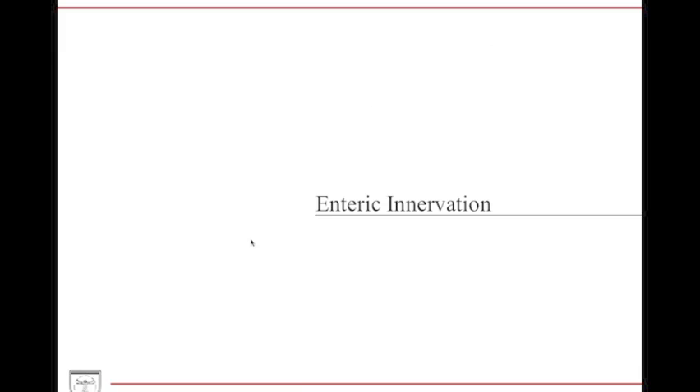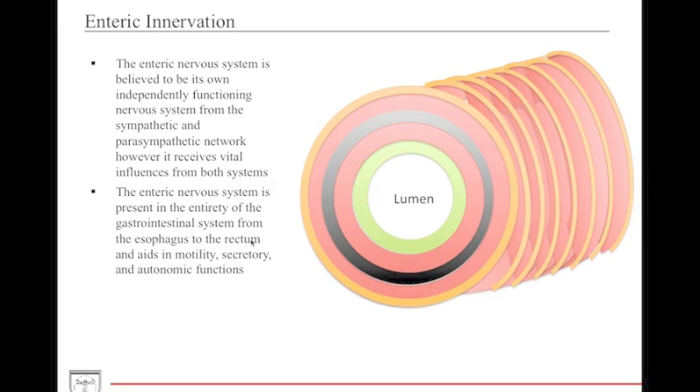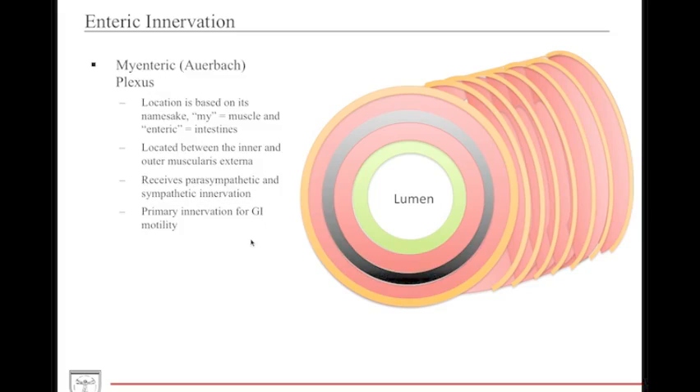Now let's talk more about the enteric nervous system. As described before, the enteric nervous system is a highly complicated, intense network of innervation to the GI tract that has the ability to work with or without the parasympathetic and sympathetic nervous systems. It is present in its entirety from the esophagus all the way down to the rectum. Its primary functions include motility, secretion, and autonomic functions. The enteric nervous system is split into two sections: the myenteric plexus and the Meissner's plexus.